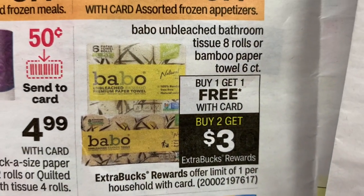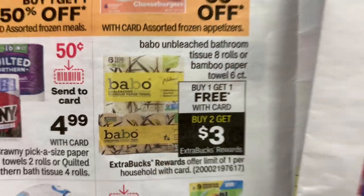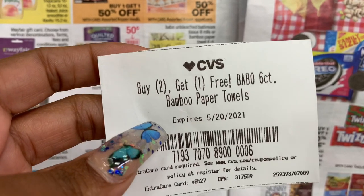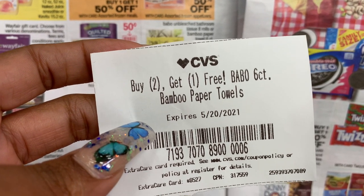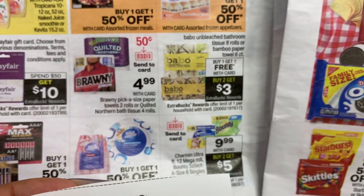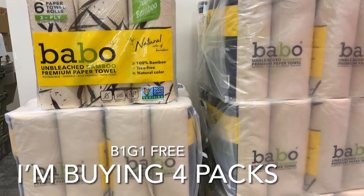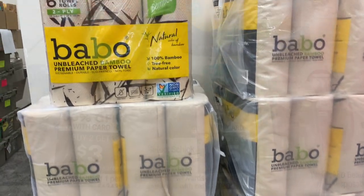The first deal is going to be on the Babu Bamboo paper towels. I have not ever bought these, so I'm really excited to be stocked up on paper towels. They'll buy one get one free, but I also have a buy two get one free CRT — hopefully everybody still has these from last week. Plus, you're going to get a $3 extra buck back when you buy two. My store was super stocked up on these, so I grabbed four.